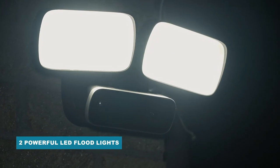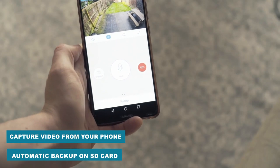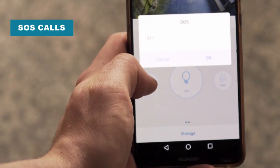The powerful LED floodlight will deter unwanted guests and ensure that you have a clean recording of any intruders. The loud 110 decibel siren is proven to stop burglars in their tracks. Contact the emergency services at the click of a button.